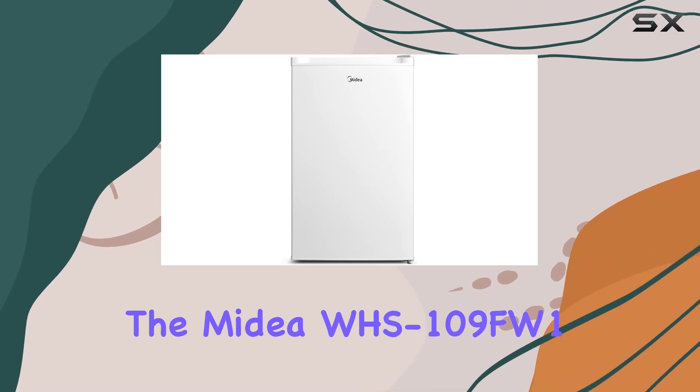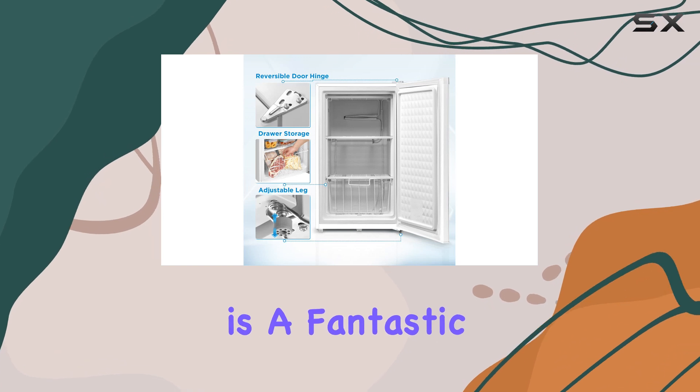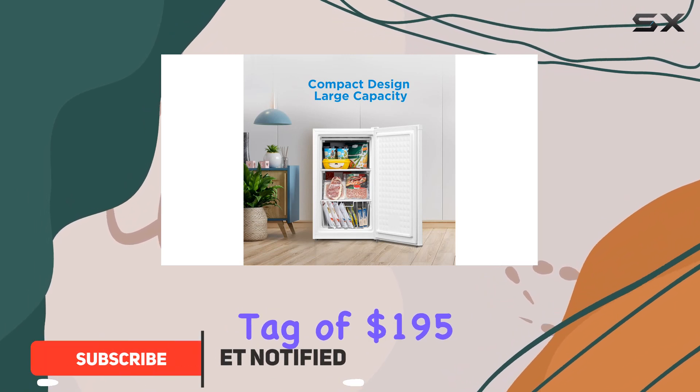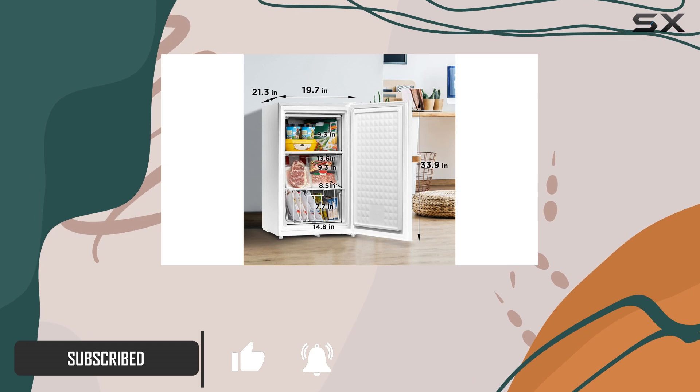The Midea WHS-109FW1 upright freezer is a fantastic option for those looking for an affordable and compact freezer solution. With a price tag of $195 on Amazon, and currently at 15% off, it represents great value for your money.